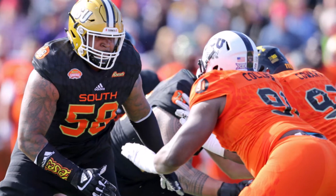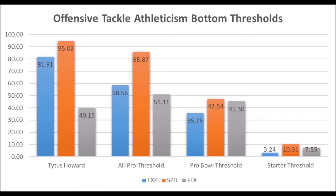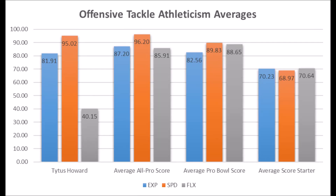Titus Howard, offensive tackle from Alabama State. When you look at his athleticism data, he had an 81.91 explosion score, 95.02 speed score, and 40.15 flexibility score. At the offensive tackle position, he pretty much hits above the explosion and speed thresholds, with the exception of flexibility testing, which is very close to the pro bowl threshold but not quite there.